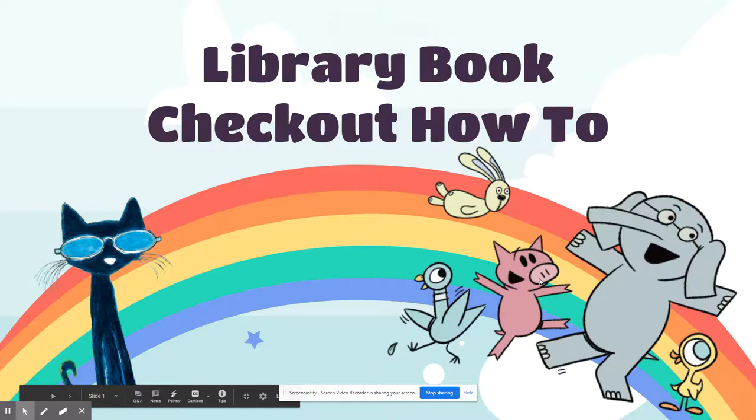Hi SCAG Stars, it's Ms. Walker. We are going to talk about how to check out library books this year. Until everything goes back to normal, we are going to have no students coming in the library to make sure everyone stays safe and healthy. The way we are going to do library book checkouts is through something called a concierge service, which is a very fancy name. What that means is you are going to be putting books on hold and picking them up with your families in our SCAG's front loop. So let's talk about how we're going to do that.